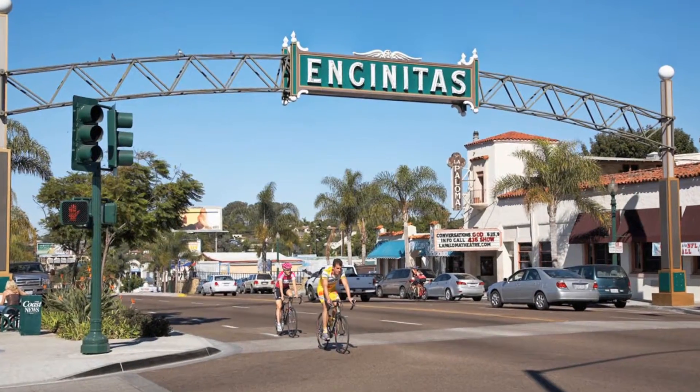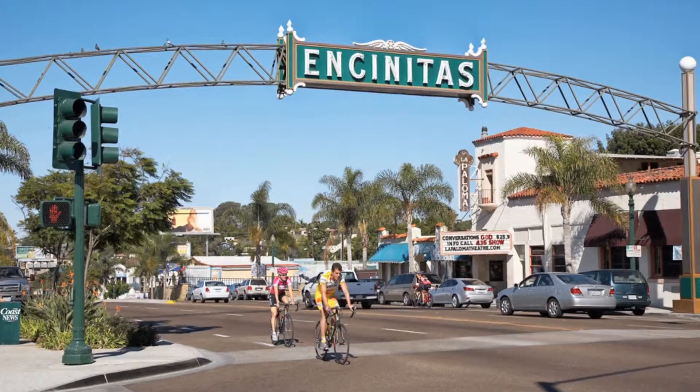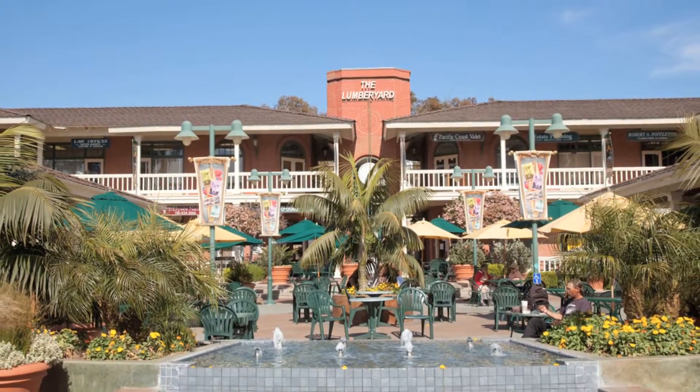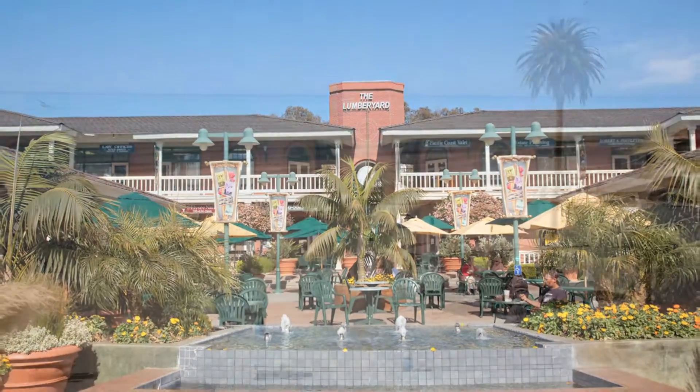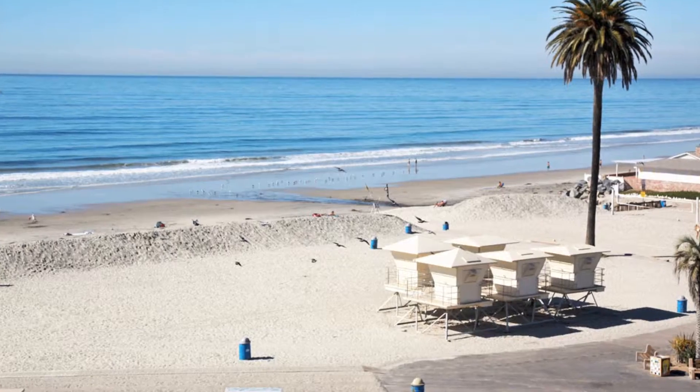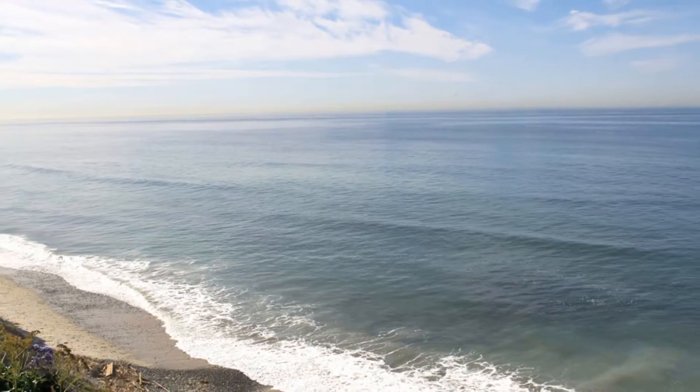Encinitas is a coastal beach city in San Diego County, California. Located within Southern California, it is approximately 25 miles north of San Diego and about 95 miles south of Los Angeles. Encinitas is known for its mild climate and beautiful beaches.